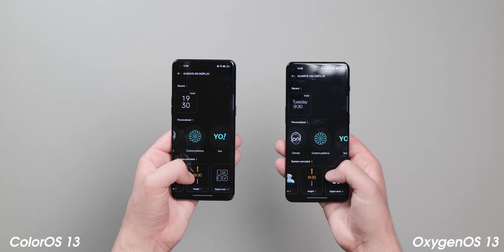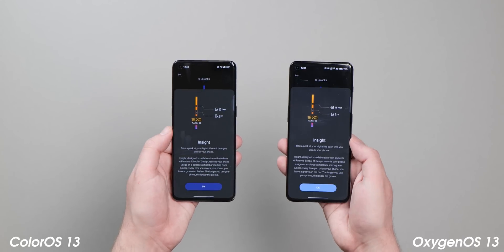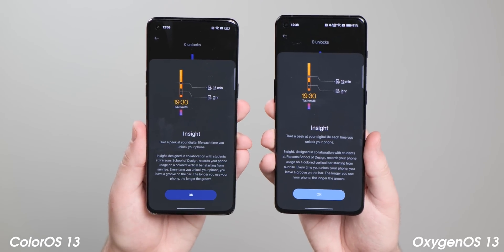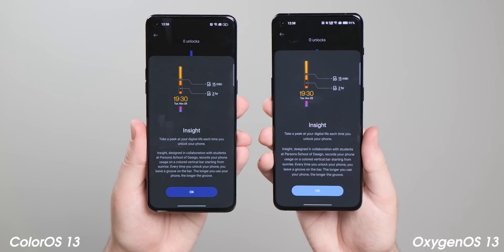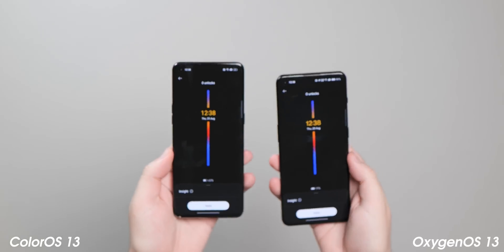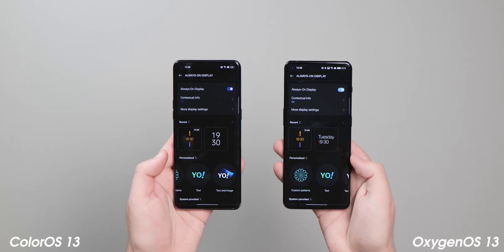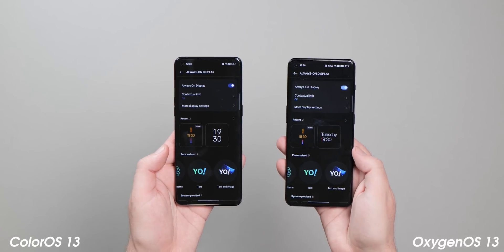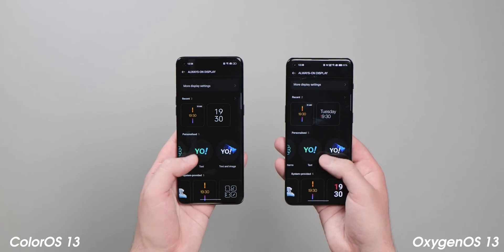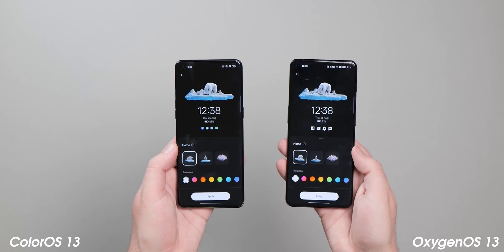Because so much of the software is now bleeding into ColorOS, the one-time exclusive Canvas AOD functions are now available on Oppo phones across the board. Even the exclusive Parsons School of Design Insight feature — which shows how many times you've unlocked your phone with a line indicator — is part and parcel of ColorOS on the Find X5 Pro. Many of the widgets and customization options are also being made available to Oppo owners who have used these for some time already.